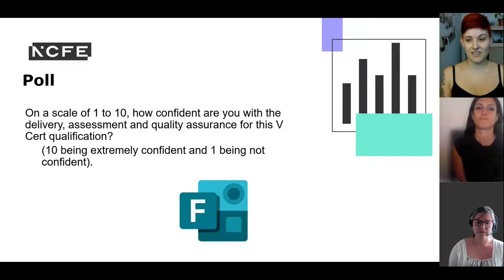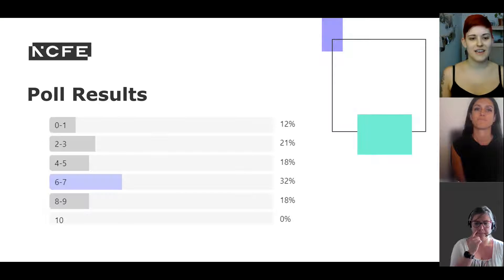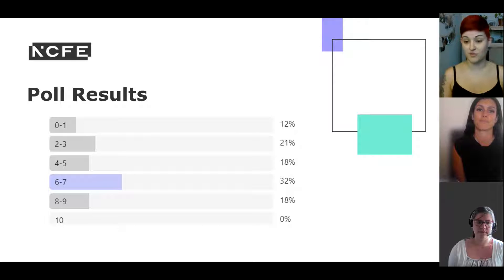In our live session we asked practitioners to rate their confidence in their chosen vCert on a scale of 1 to 10, with 1 being not confident and 10 being extremely confident. Results were quite mixed — about a 50-50 split, with the majority feeling 6 or 7. If you're feeling less confident watching this, do not worry. We're hoping you will travel a journey with us and improve that confidence.